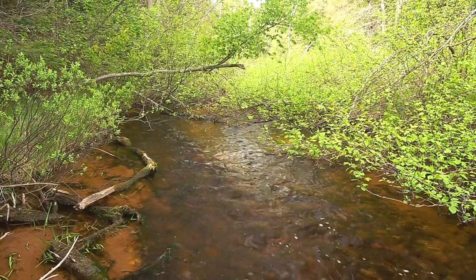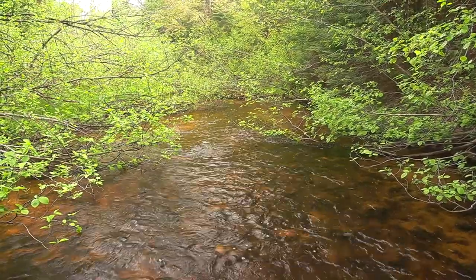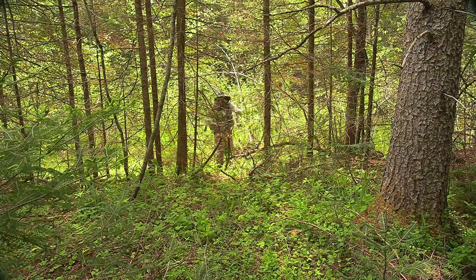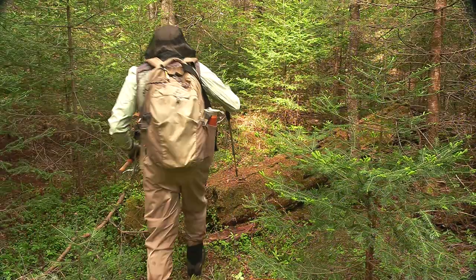Eventually the stream chokes up with vegetation. I was able to cut through the woods and find a road to hike back to my car.